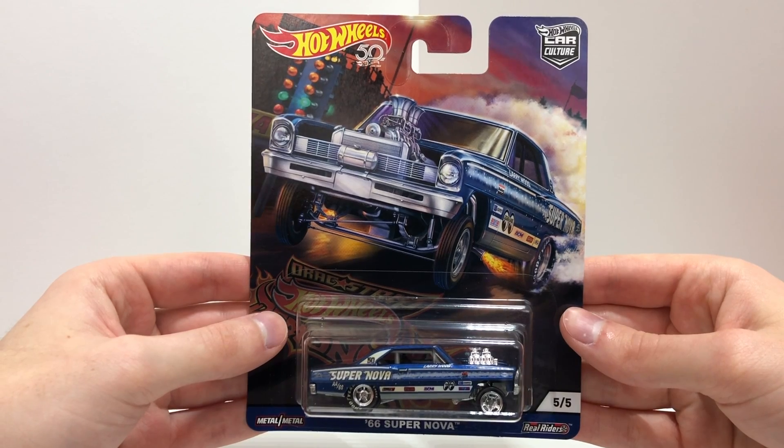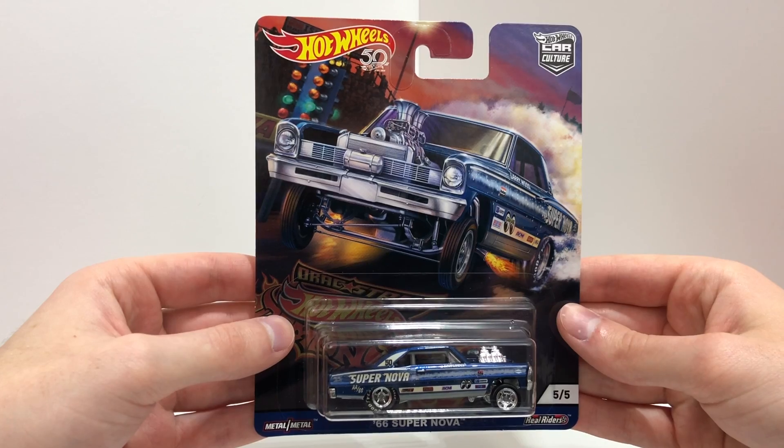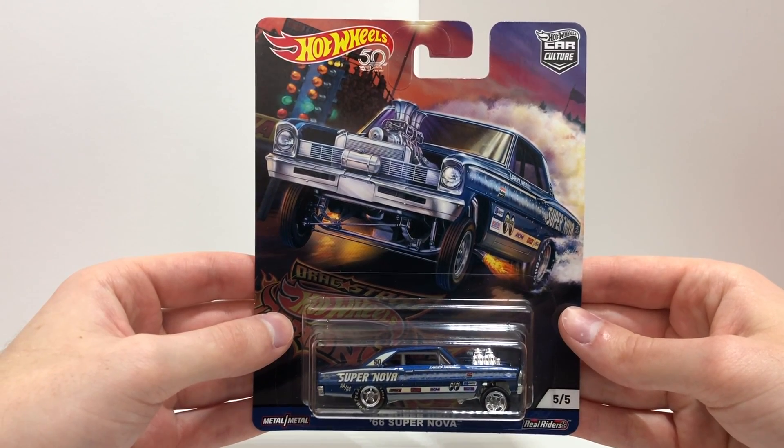And number 5 is the blue 66 Supernova. It says 'Supernova' on the side, features Larry Wood as the designer, has a big chrome engine, and Goodyear tires in the back to win the race.